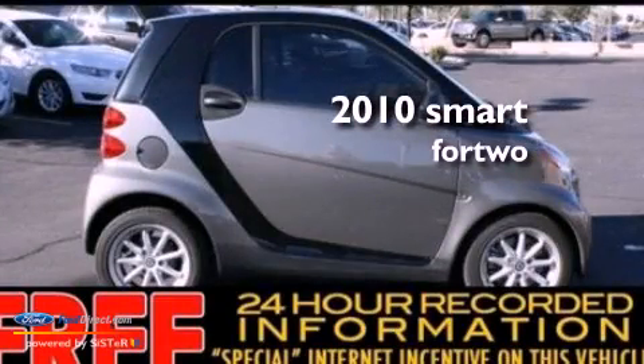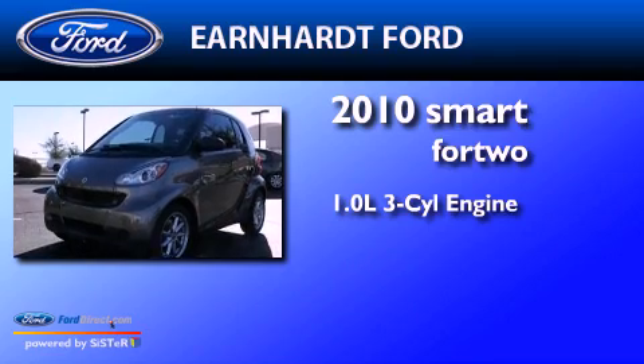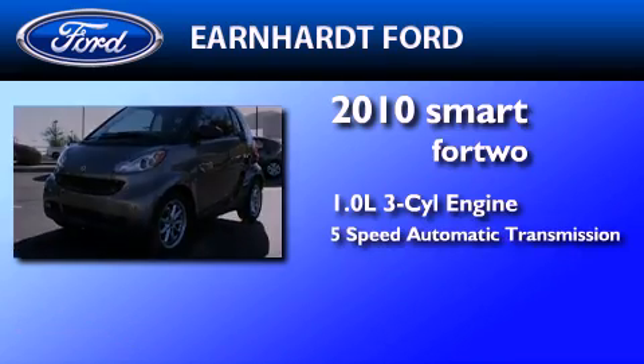This is a 2010 Smart ForTwo. It has a 1.0-liter three-cylinder engine and a five-speed automatic transmission.